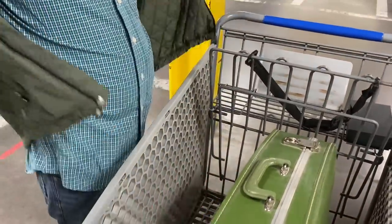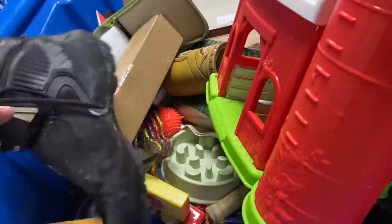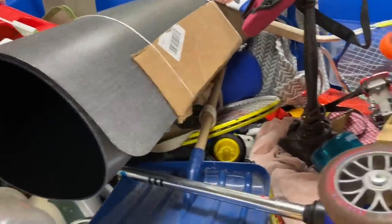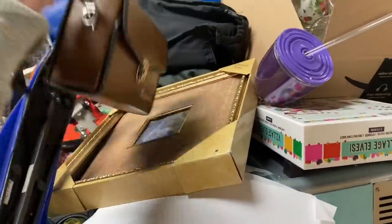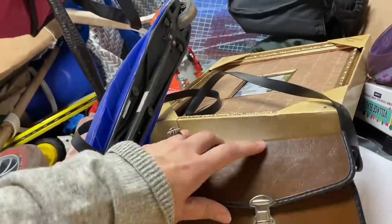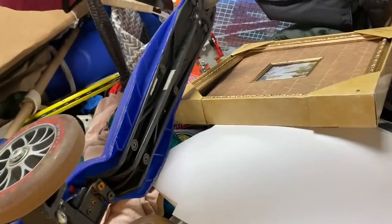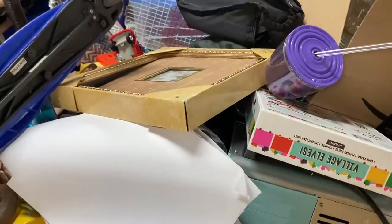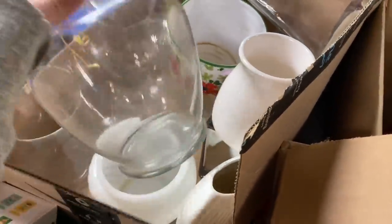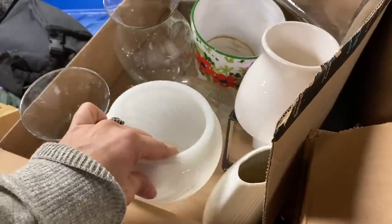He wears gloves and I do not, and everyone yells at me about that. I always like to find boxes of items because that usually means the items are not broken.